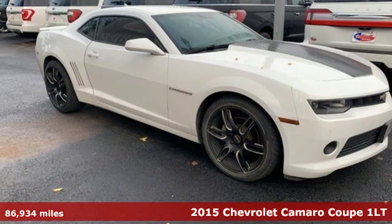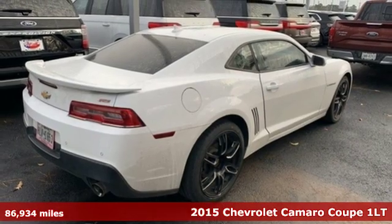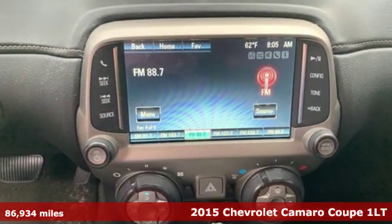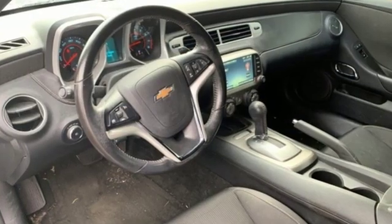It's a 2015 Chevrolet Camaro. If you love to drive, you will love this Camaro. It has an unmistakably provoking look with bold lines, muscular haunches, and dual exhaust.